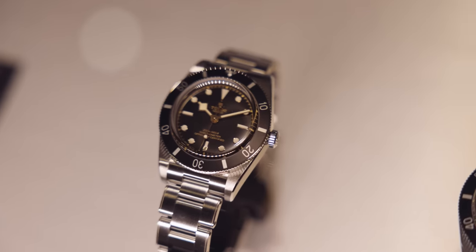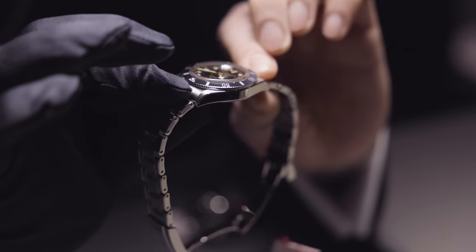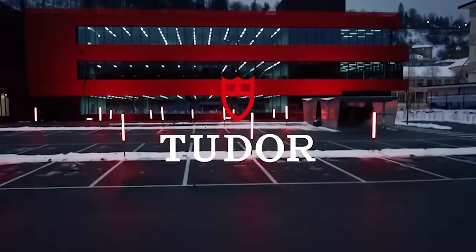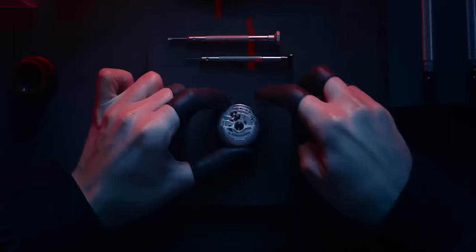Another attractive feature is the Tudor T-fit clasp fitted to the bracelet, which has micro adjustments and is absolutely stunning. When I was in the meeting with Tudor, an interesting point they mentioned was their new in-house factory. They seem to be going down the route of METAS or COSC certification, and for the money you pay for a Tudor heritage model — around the £3,000 mark — that is pretty phenomenal.